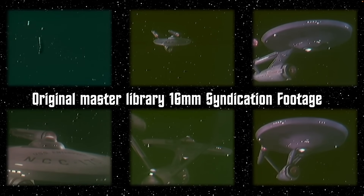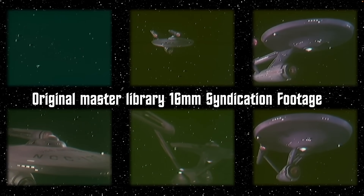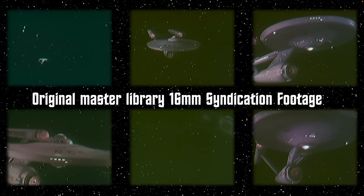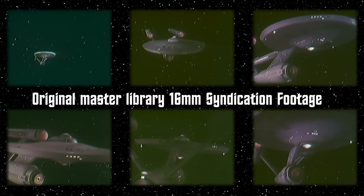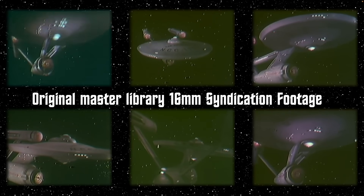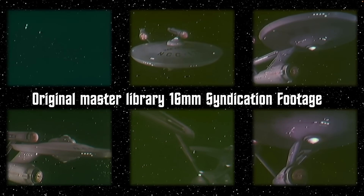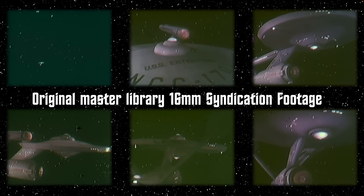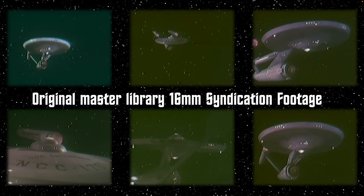Each episode had been sent to the local stations in rolls of 16mm color film. When combined with the low resolution of early analog television, the Enterprise appeared very much like what you see here. If you had a VCR in the 1970s, this is what you would have recorded as you made your own tapes of Star Trek.